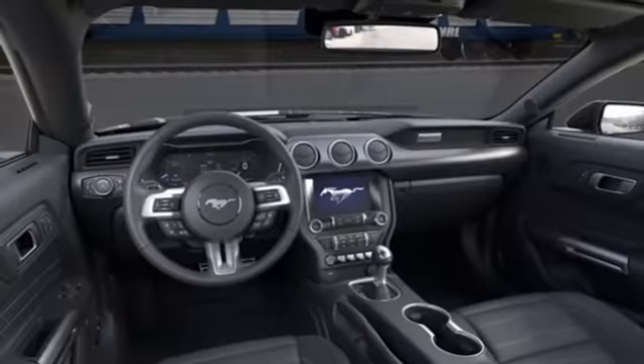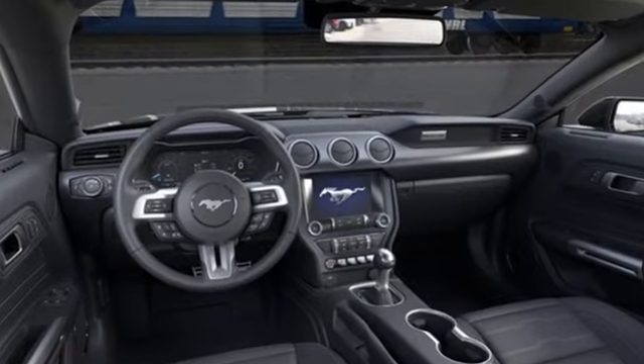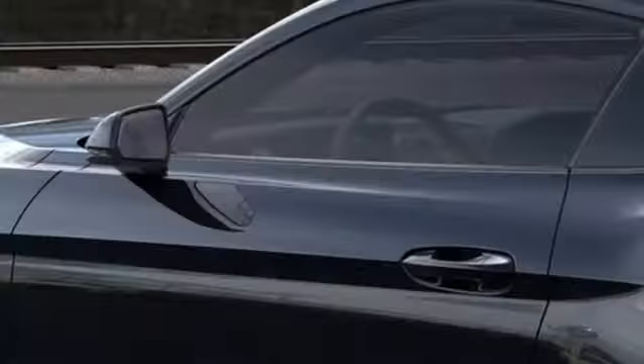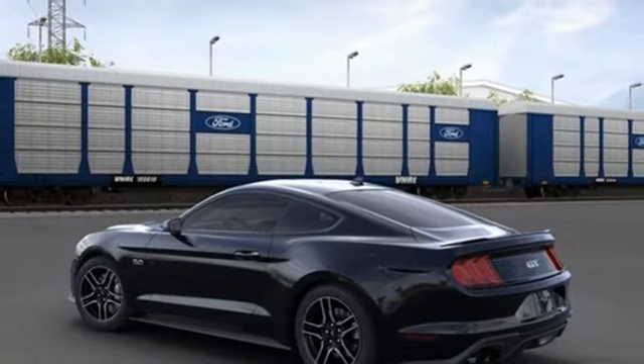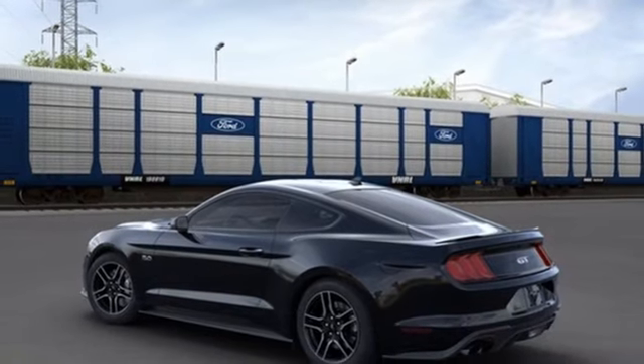V8 engine, rear wheel drive, driver selectable mode, aluminum wheels, integrated navigation system with voice activation, Wi-Fi hotspot, front heated and ventilated leather bucket seats.